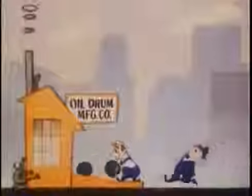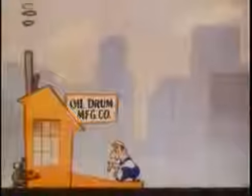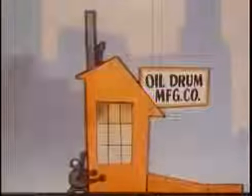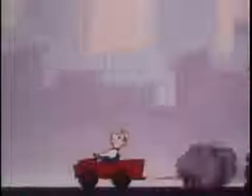Each year, customers buy more and more from the company because he makes a better oil drum than his competitors. One day, customers demand more oil drums than the owner can produce. He figures it will take about $3 million to do the job, so he decides to form a corporation to sell shares in his business to raise the capital he needs.